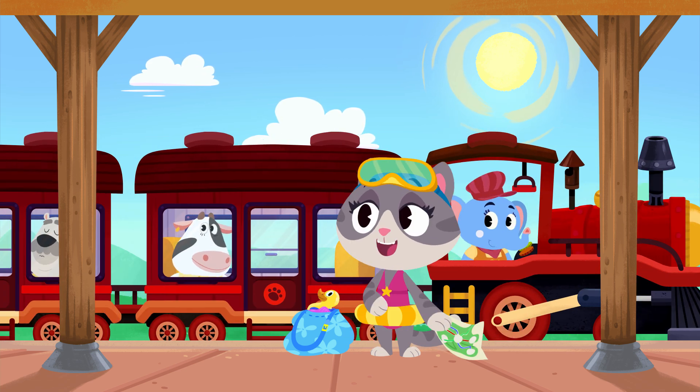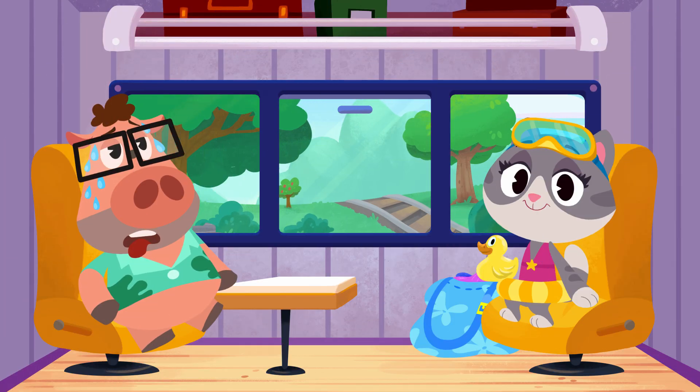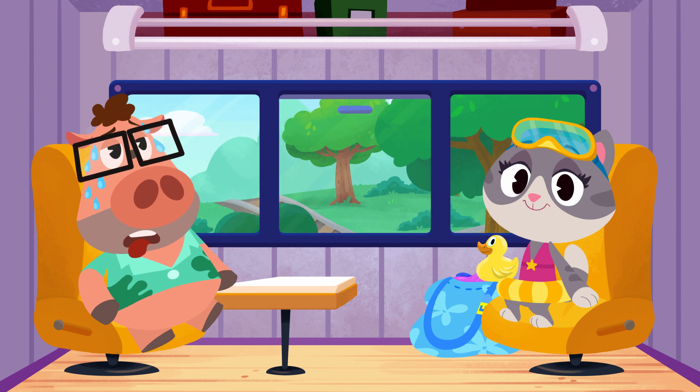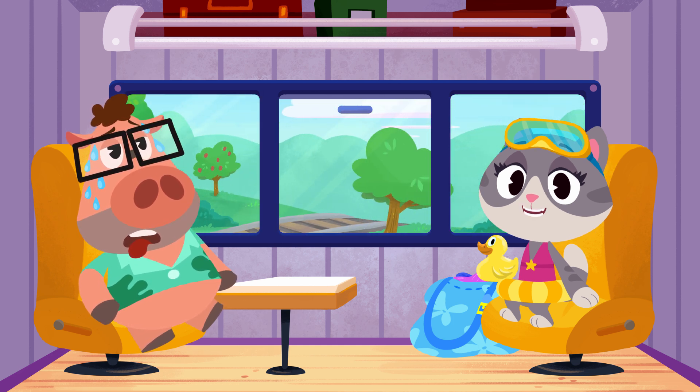Look, Mei Mei. The red train has arrived. Better get on board. Okay, Mei Mei, why don't we take one more look at your map to make sure we switch trains at the right station.